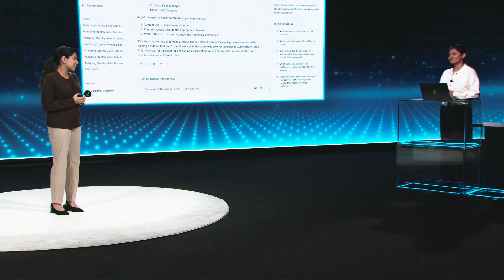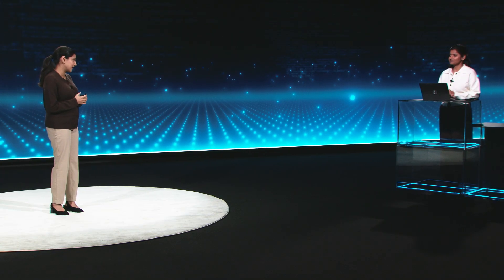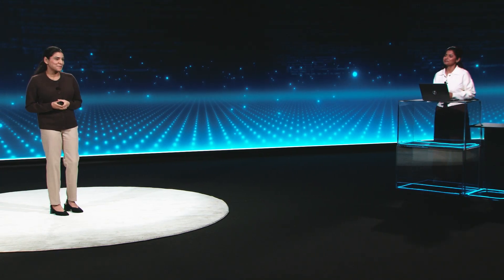This is amazing. Thanks, Vino, for such a great demo. My sales organization now has all the information they need, and is protected from the salary information they don't need. Today you've learned how to build and enrich AI-ready data products and how to use these data products to power your agents and AI use cases. Thank you for joining us for this session and enjoy the rest of Build.